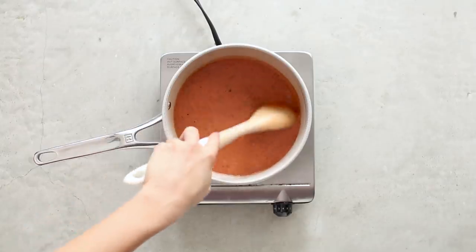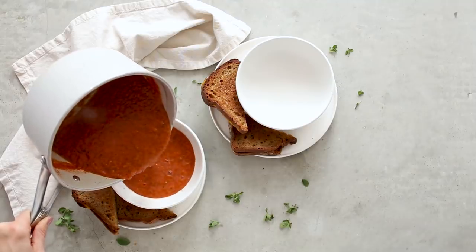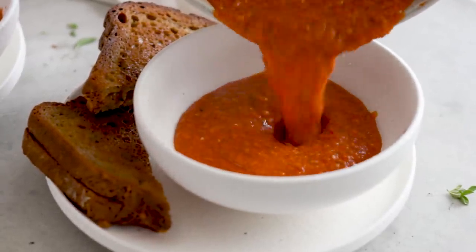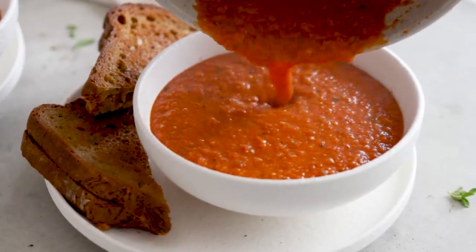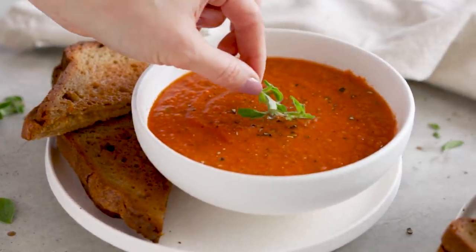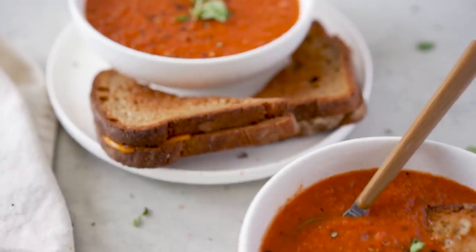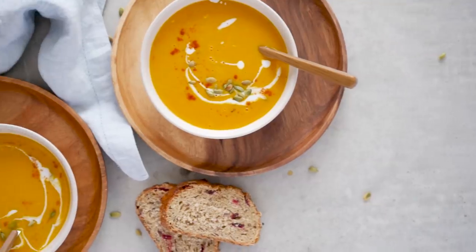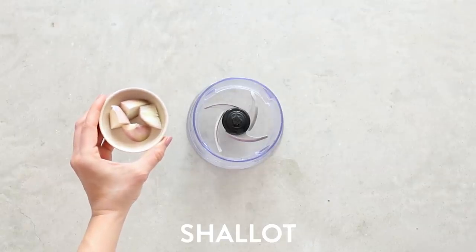This may seem like it won't be full of flavor because you made it in under 10 minutes, but this is one of the most flavorful tomato soups I have ever made. Serve it with some grilled cheese or croutons, season with fresh cracked pepper and fresh oregano, and you're ready to dip in with your grilled cheese. No one will know you made it in 10 minutes.